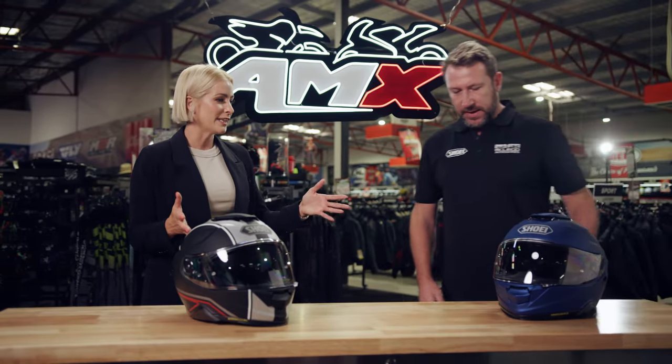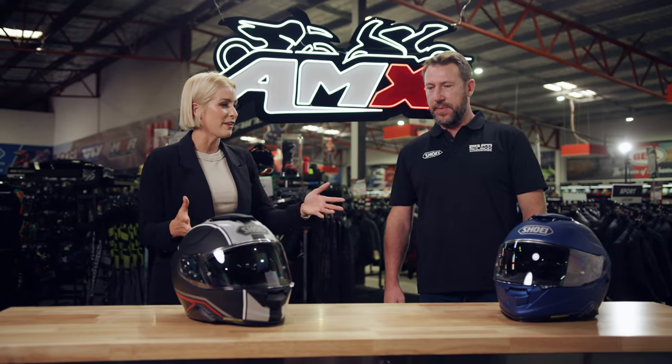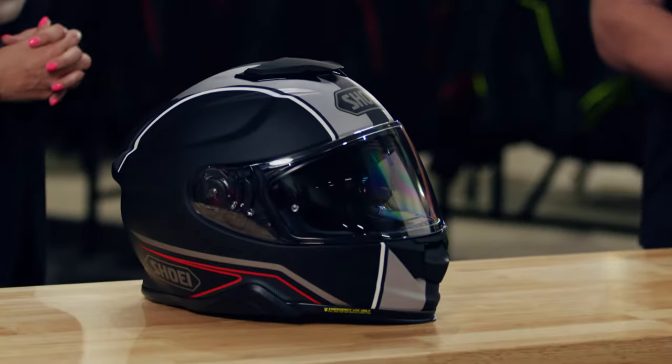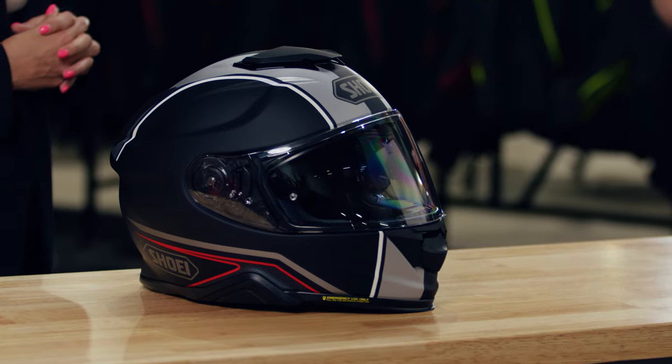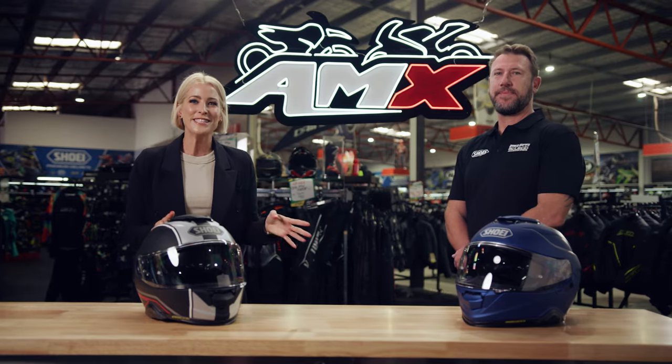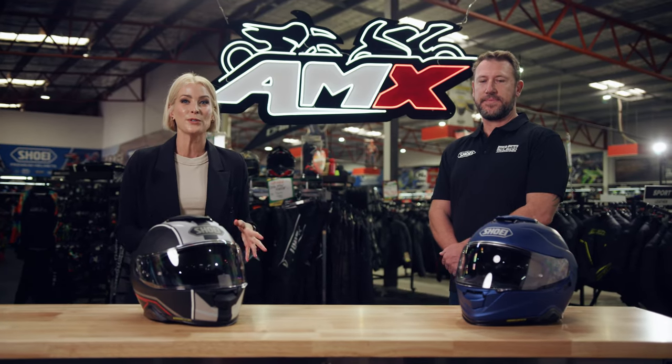The helmet is available in sizes extra small through to double extra large. There's a huge range of graphics, solid colors, plus a range of dark tint visors and iridian visors as accessories, so you can really customize your look. If you want any more information on the Shoei GT Air 2, head to your nearest AMX Superstore or check all the information on our website.